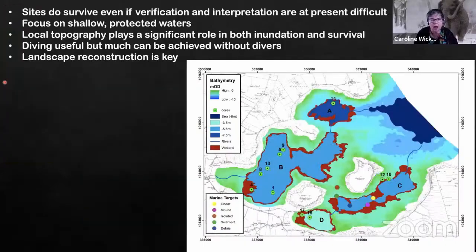Just to sum up: we definitely have sites, but interpreting and verifying them is much more difficult. What we've found is that we've got our results by focusing on and targeting very specific areas, particularly shallow protected waters. That has shown us that even in a high energy environment you can get results — it's not totally devoid of archaeology. And that really means you have to understand the local topography, looking at things like offshore barriers and so on.